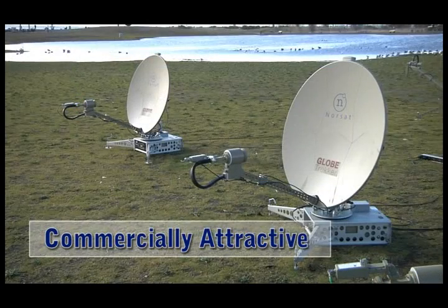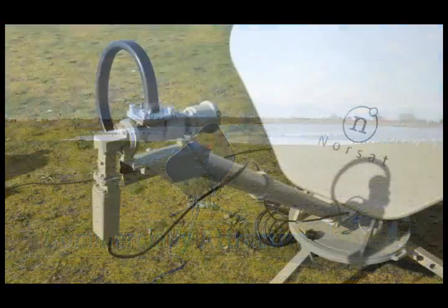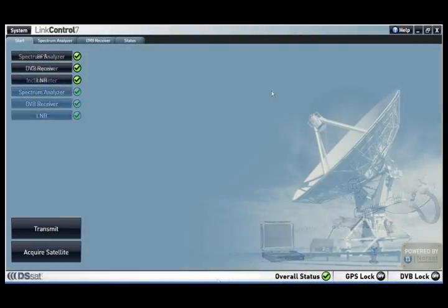Large integrators or manufacturers will find LinkControl 7 commercially attractive. Norsat can provide LinkControl in numerous languages, and for large projects, LinkControl can be delivered with OEM branding.